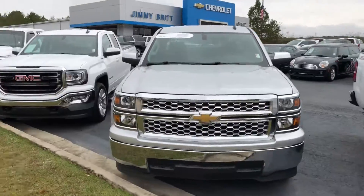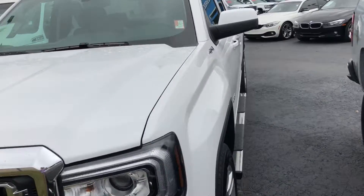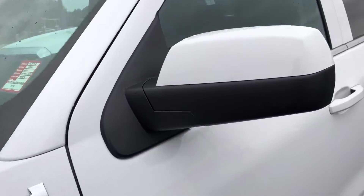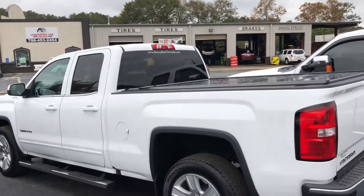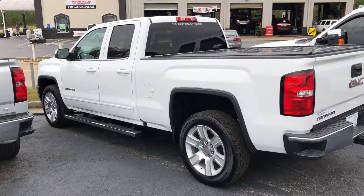We also have a double cab — same thing, white GMC. I have to double check, but it is four-wheel drive; I'm not sure about the Z71, I'll double check on that. Joe, I'm sorry — give me a call. We have bed covers on there that you can sell if you don't want to use them. Give me a call at 706-473-4857 if you have any questions.